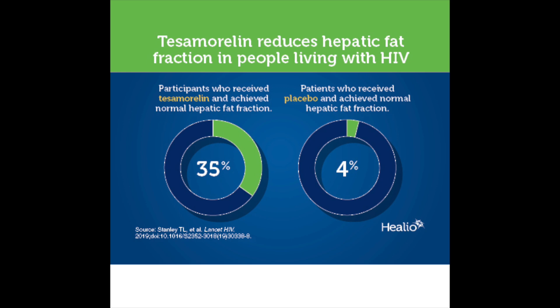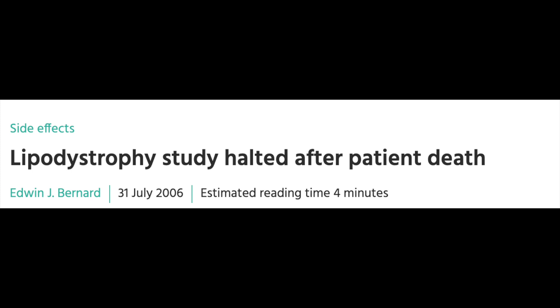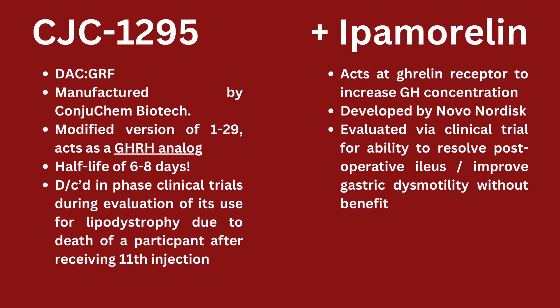However, during clinical trials, one participant after receiving an eleventh injection unfortunately died, and there hasn't really been much detail provided regarding the cause of death. As far as I know, the last thing the physician who participated in the trial said was that it likely wasn't due to the compound — however, we don't know for sure if it was directly related or if there was some consequence we don't know about.